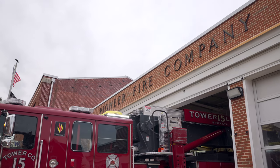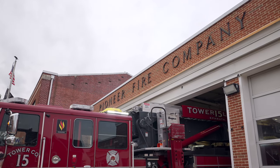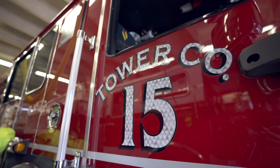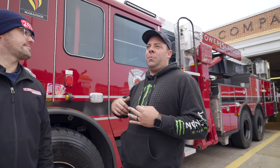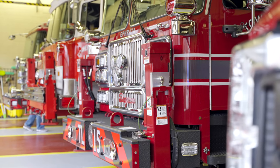Station 15 runs a truck, an engine, and a special service unit. That support vehicle is basically a support vehicle for the truck itself. We also do water rescue and tech rescue out of here, so that's the vehicle we use to tow the boats and respond to those calls.